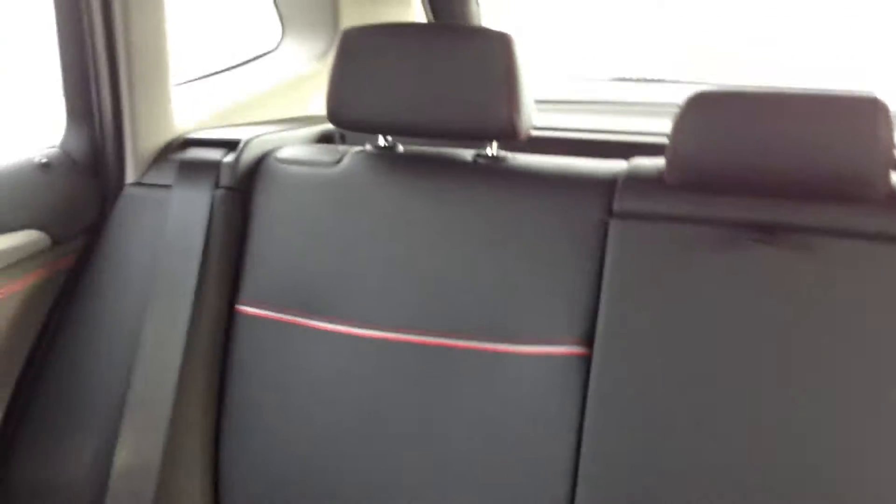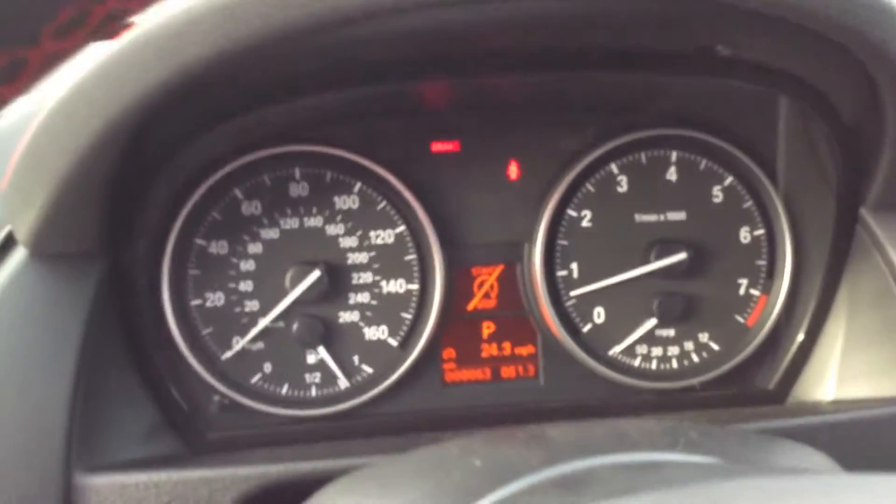Here's the back seat. There's a very large panoramic sunroof here. There's the console and the dashboard.